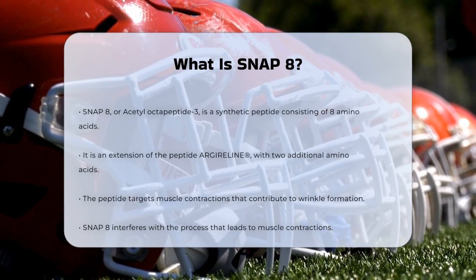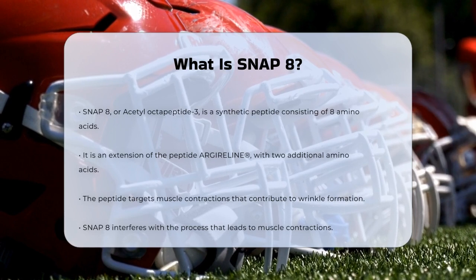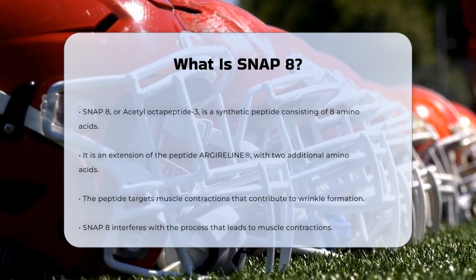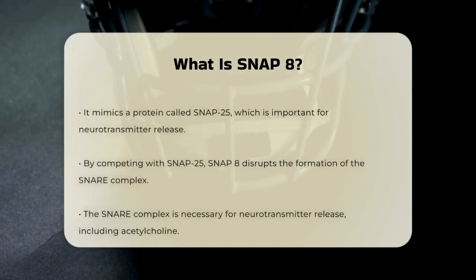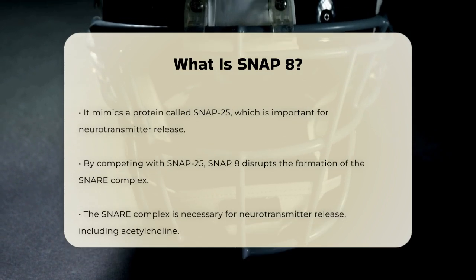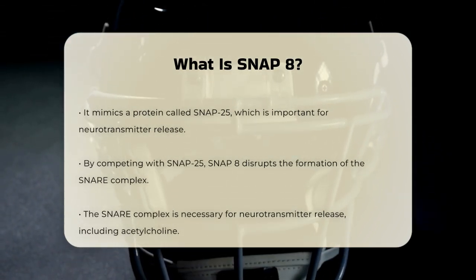To understand how Snap 8 works, we need to look at muscle contractions. When muscles contract — especially the ones in your face — they can cause wrinkles. Snap 8 targets these muscle contractions by interfering with the process that leads to them. Snap 8 mimics a part of a protein called SNAP-25, which is crucial for the release of neurotransmitters.